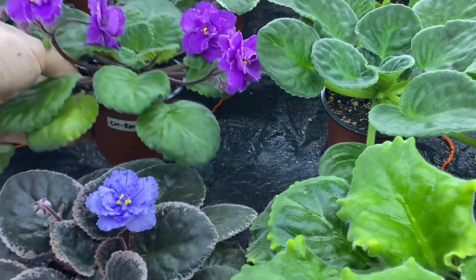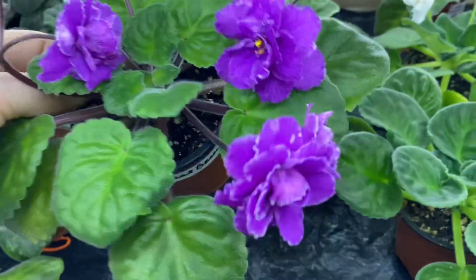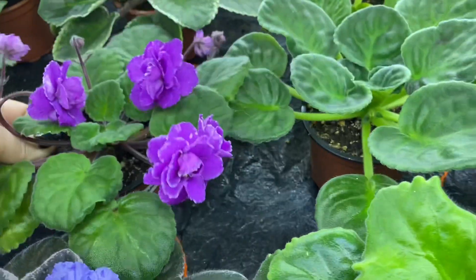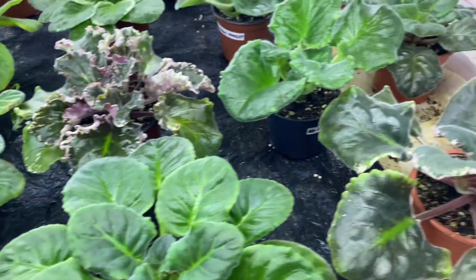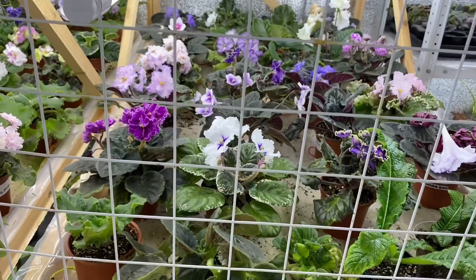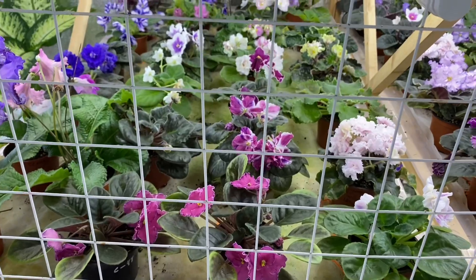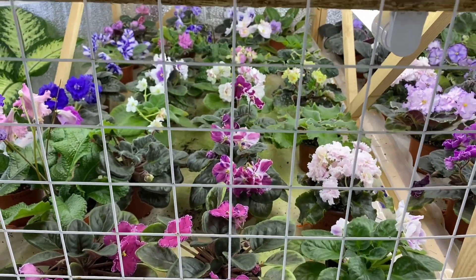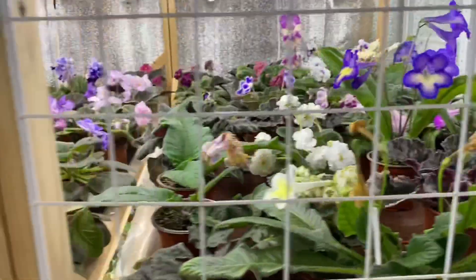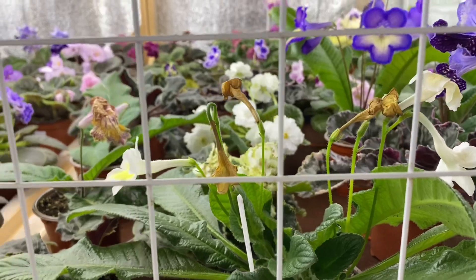Вот это надо посмотреть — это старый сорт, СМ Крымская весна. Вот так выглядит. Тут вроде всё в порядке, тут полочки цветут. Что-то поедет на выставку, часть уже на магазин уехала. Тут тоже всё цветёт, что-то отцветает. Вот стрипсы — прям отцветают уже.